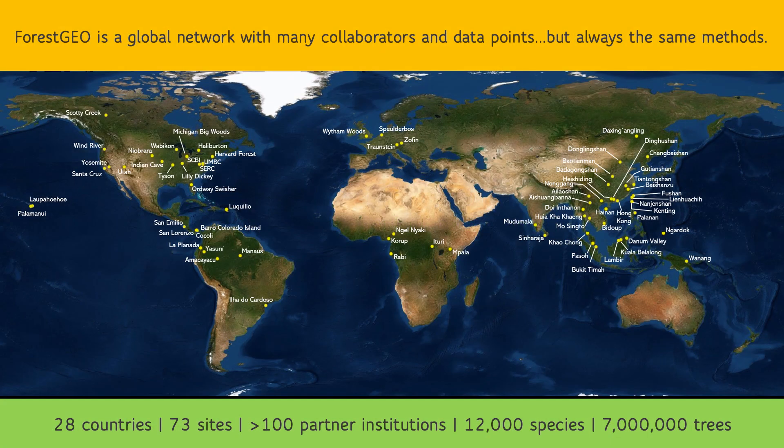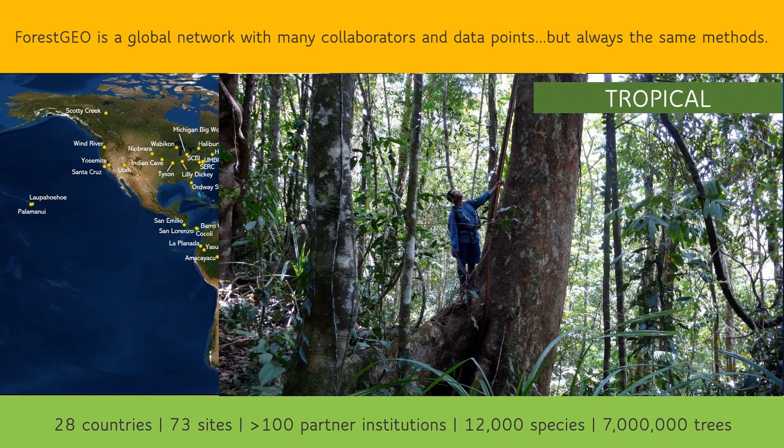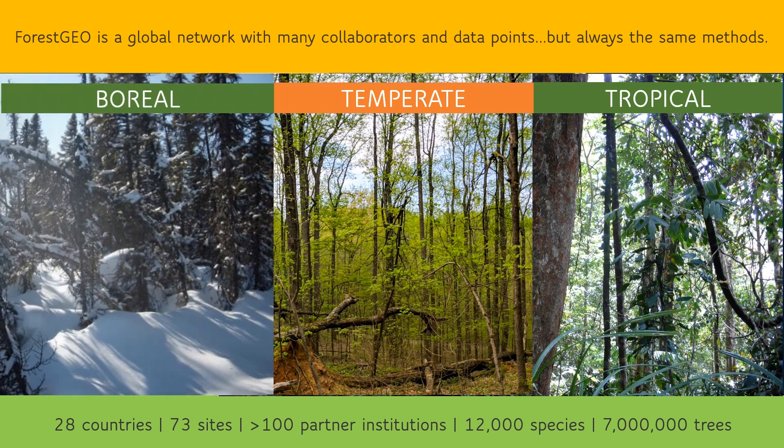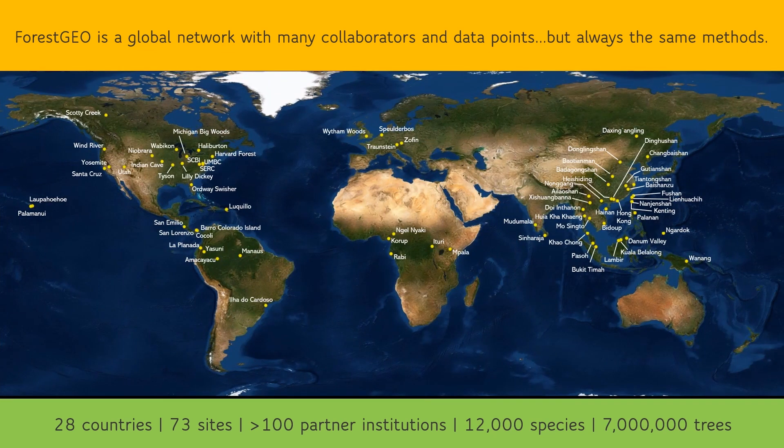This is where ForestGEO comes in. ForestGEO is a global network of scientists and large-scale, long-term forest research sites, encompassing tropical, temperate, and boreal forests — that is, types of forests with characteristics that vary by latitude.